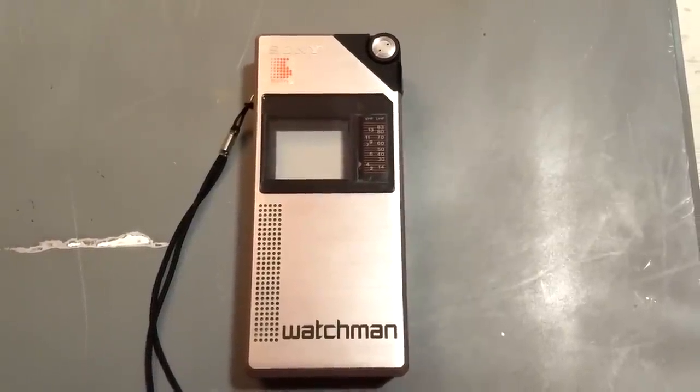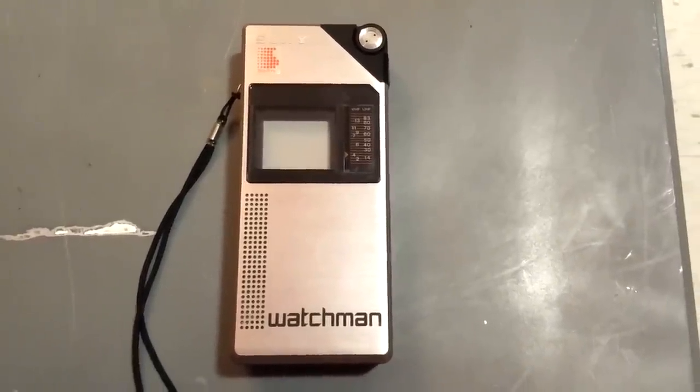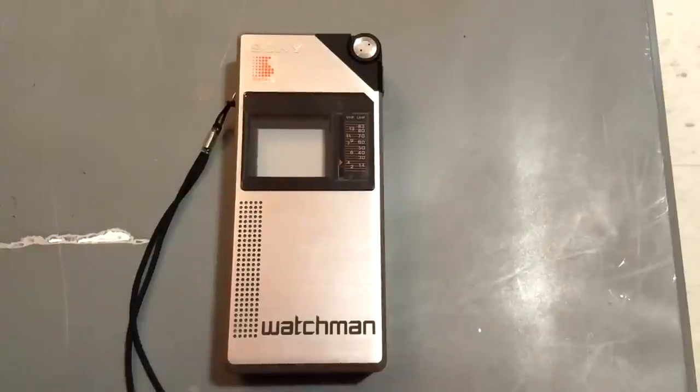Of all the Sony Watchman models and portable TVs in general, this is one of the most coveted ones. These are really collectible — you don't find them often on eBay. At the time of making this video there aren't any listed, and at most there are only two or three at any given time. In good shape these usually go for $50–$75, and a boxed one will go for over $100.